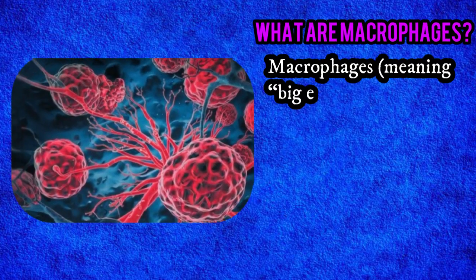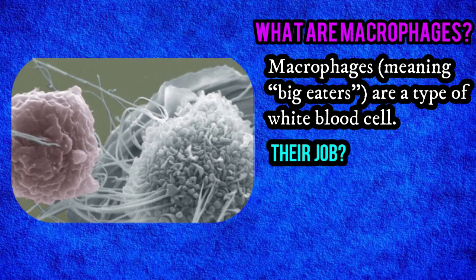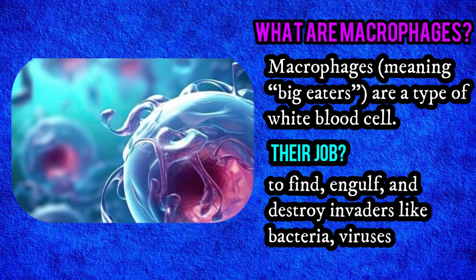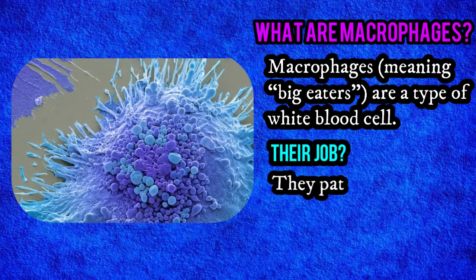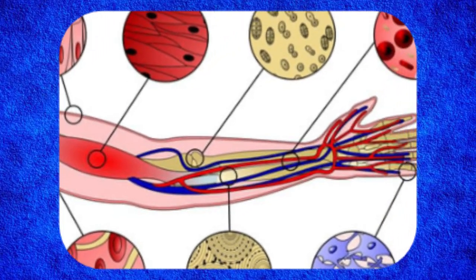What are macrophages? Macrophages, meaning big eaters, are a type of white blood cell. Their job? To find, engulf, and destroy invaders like bacteria, viruses, and dead cells. They patrol your body like security guards, looking for anything suspicious. They can be found in almost every tissue of your body.